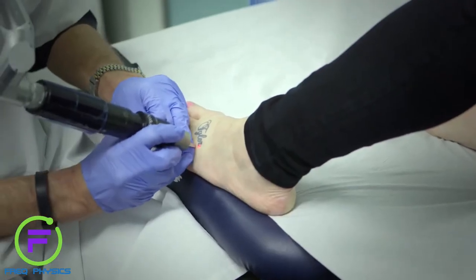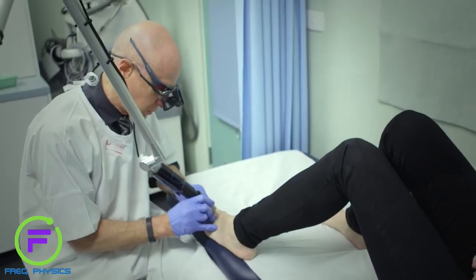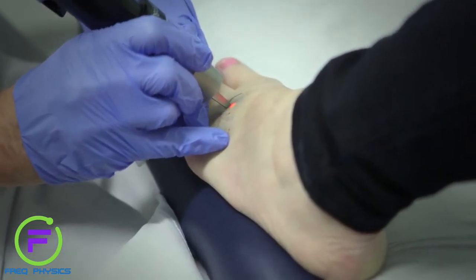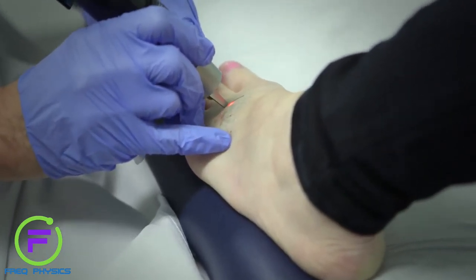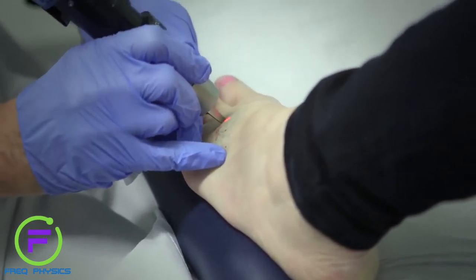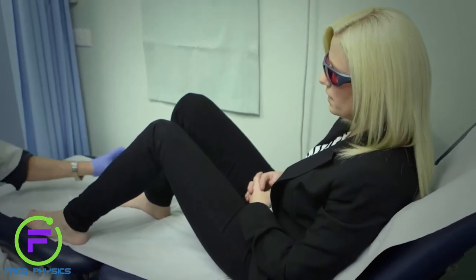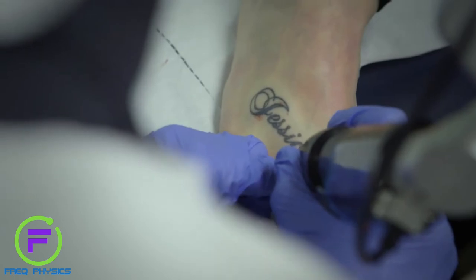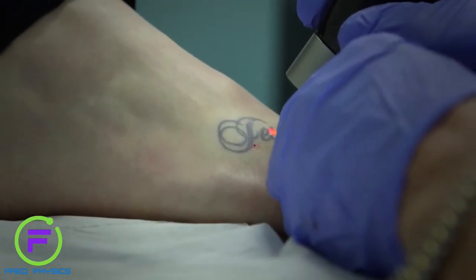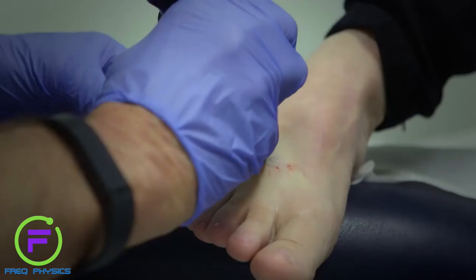Okay, here we go. Steam forms in the cells, so it goes white — if you have a look at it immediately afterwards it all looks white. A few seconds later it looks black again when the steam disperses, and those tiny little droplets of blood are not from the laser, they're from the anaesthetic. When the anaesthetic wears off, will I feel much pain? No, I don't think you'll feel a thing — any stinging or irritation will have worn off by the time the anaesthetic wears off.